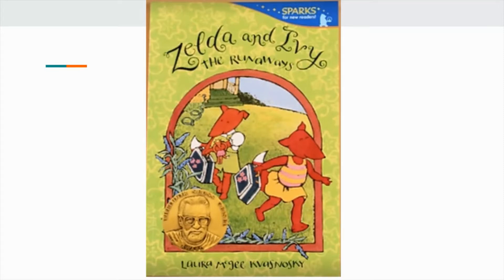Just yesterday I found this great book, Zelda and Ivy: The Runaways, in our classroom library. I'll read a little bit of it, and if I get stuck, will you remind me to think about the big things that are happening in this story?